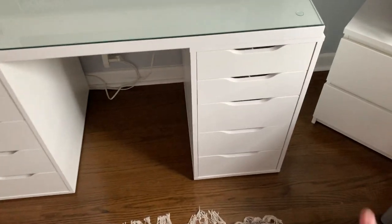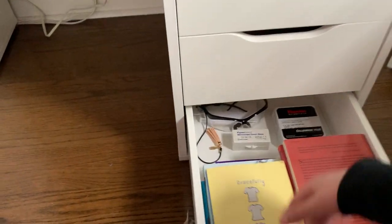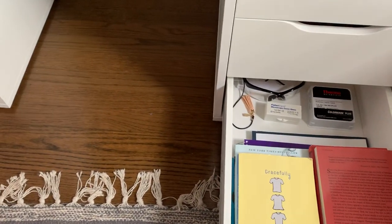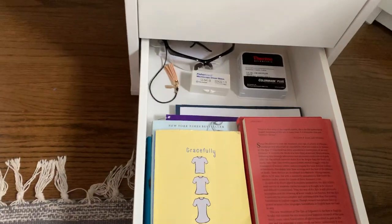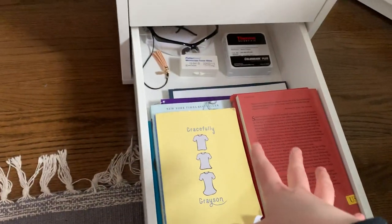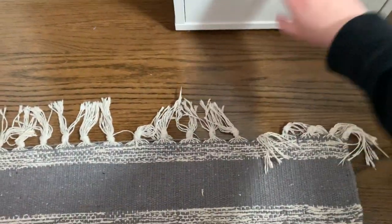Moving on to the other side, going bottom to top. The bottom drawer has a bunch of my school stuff and notebooks — notebooks, folders, novels, my stuff for biology. I keep extra notebooks I have in this drawer because I do my homework right here at my desk.